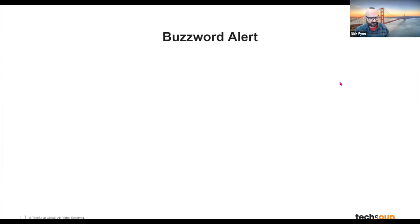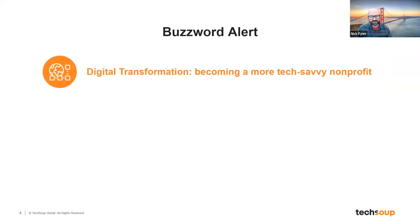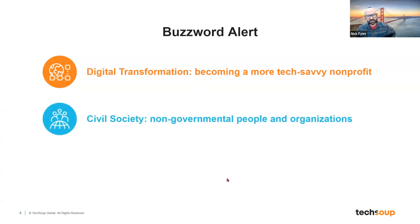I'm going to start with what we call the buzzword alert — several terms you may hear bandied about both at TechSoup and more broadly in communities that work with nonprofit technology. The first one is digital transformation, which many people may know the definition of, but if you're newer to thinking about tech and nonprofits, digital transformation is really just a buzzword for how to make your nonprofit more tech-savvy — how to leverage technology to help you achieve your mission, manage your staff, share communication and information, and interact with the community outside your specific nonprofit.